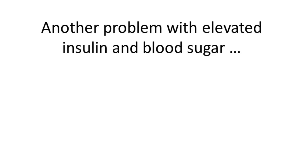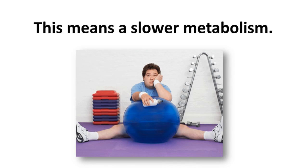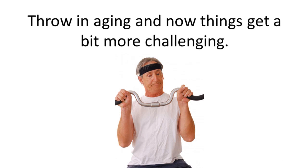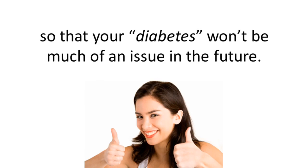Both of these scenarios will typically mean that the glucose from the foods you eat will usually convert to fat quicker than in non-diabetic people. Another problem with elevated insulin and blood sugar is that your thyroid levels will usually not be optimal, and this means slower metabolism. As you can see, hormones really do control everything. Today I'm going to help make improvements in your insulin and blood sugar levels so that your diabetes won't be as much of an issue in the future.